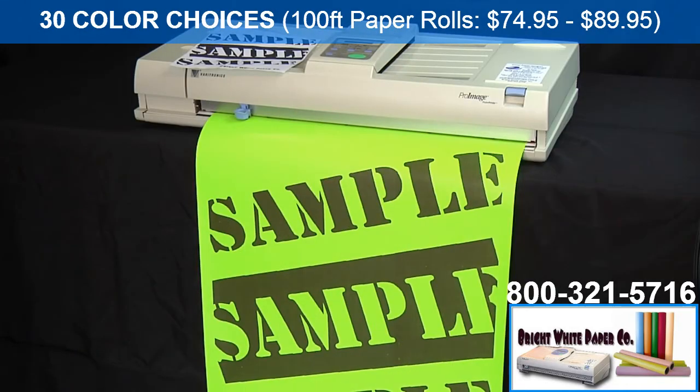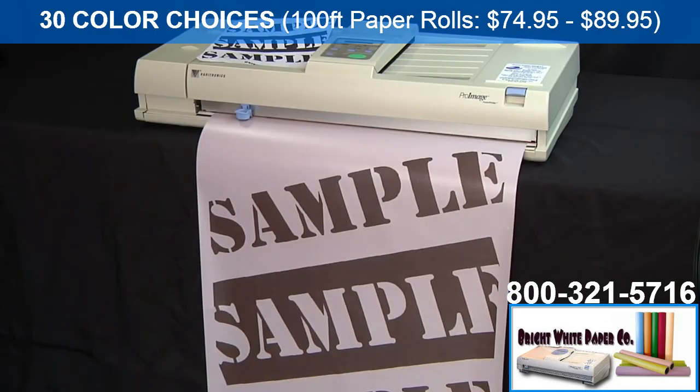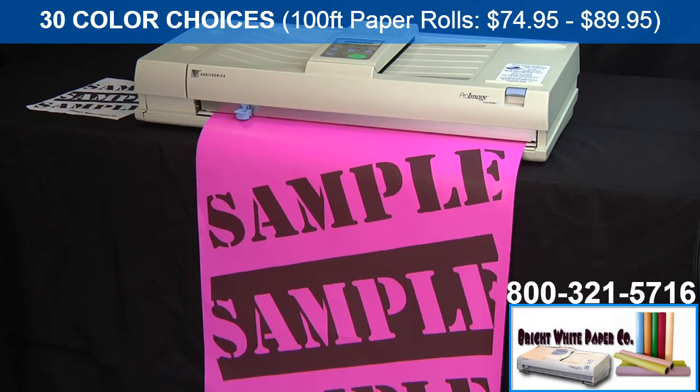Black on neon green. Black on neon blue. Black on soft plum. Black on neon pink.